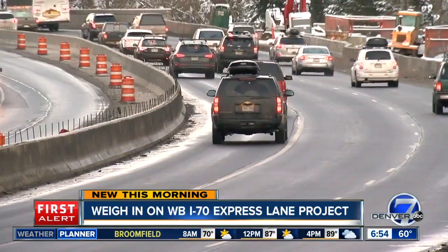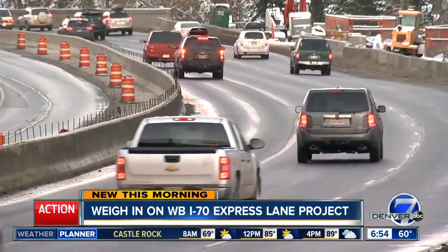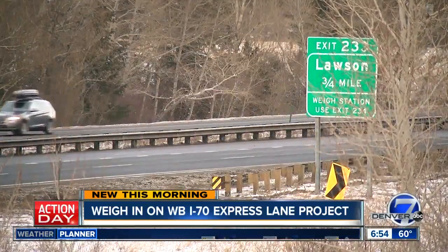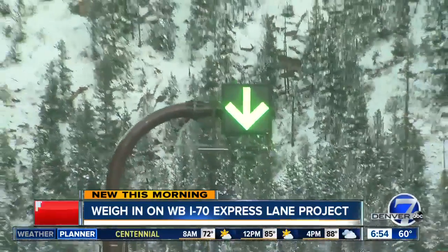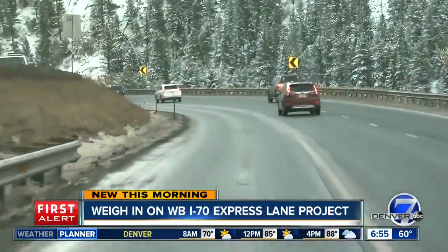CDOT received the last piece of funding it needed for the westbound express lanes project. The plan is to create a third lane using the shoulder on westbound I-70, just like they did two years ago on the eastbound side. This express lane would run for 12 miles from the Veterans Memorial Tunnels, just before Idaho Springs, up to the Empire exit, which is that turnoff for Winter Park.